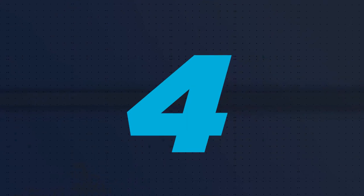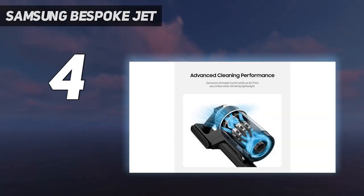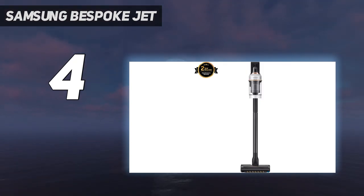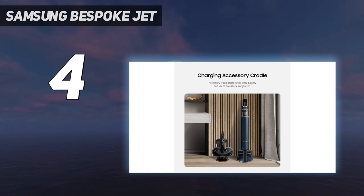Coming in at number 4: Samsung Bespoke Jet. In terms of its functionality, power and performance on carpet, the Samsung Bespoke Jet puts the Dyson V15 Detect to shame. While it doesn't have the laser on the floor head to reveal hidden dust and it has a smaller bin size than its V15 rival, our reviewer had one of the best floor cleaning experiences whilst using this stick vacuum.